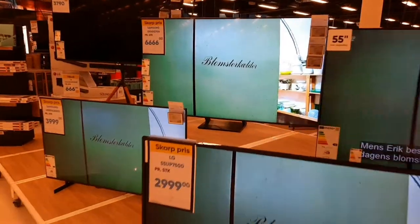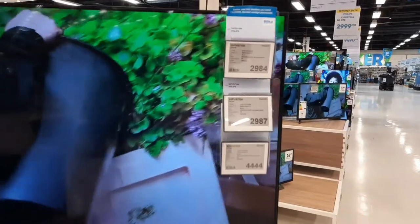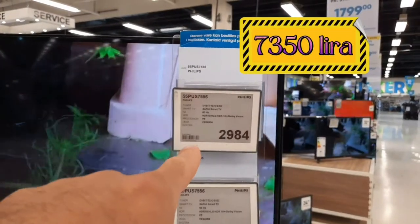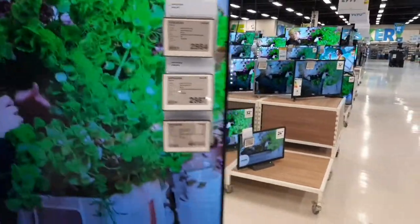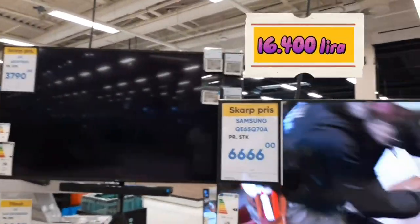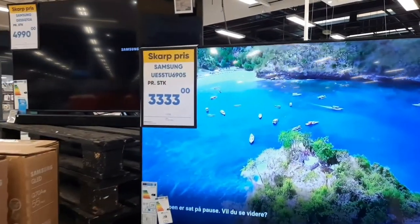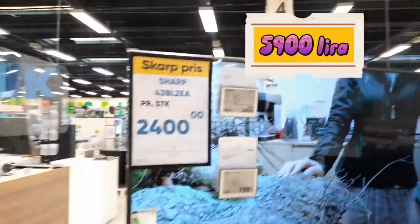Elektronik bölümünden birkaç tane göstermek istiyorum. Bakın, bunlar 55 inç televizyonlar. Ses sistemleri 249 kron. Televizyonların birkaç farklı formasyonu var: 55 inçler 2900 kron, 60 inçler 4400 kron. Samsung'un 65 inç modeli 6666 krona, 55 inç Samsung 3333 kron, 43 inç modeller de 2400 kron.